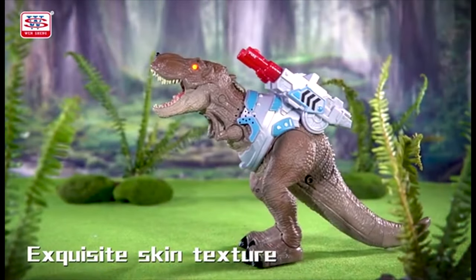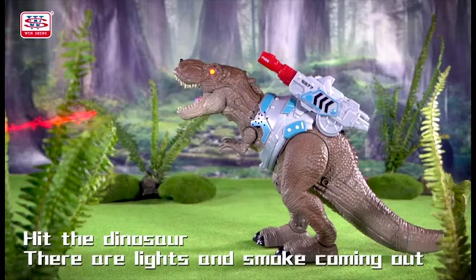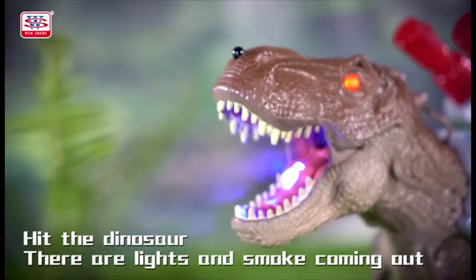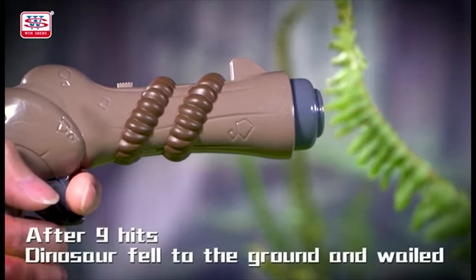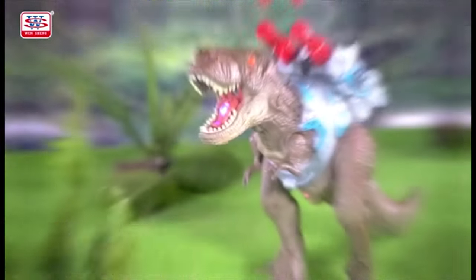The dinosaur will spray, the light will turn on, and it will roar for the first eight shots. The dinosaur will fall to the ground, groan, and die after nine to ten shots. Fill the provided plastic bottle with water to activate the mist spray function.